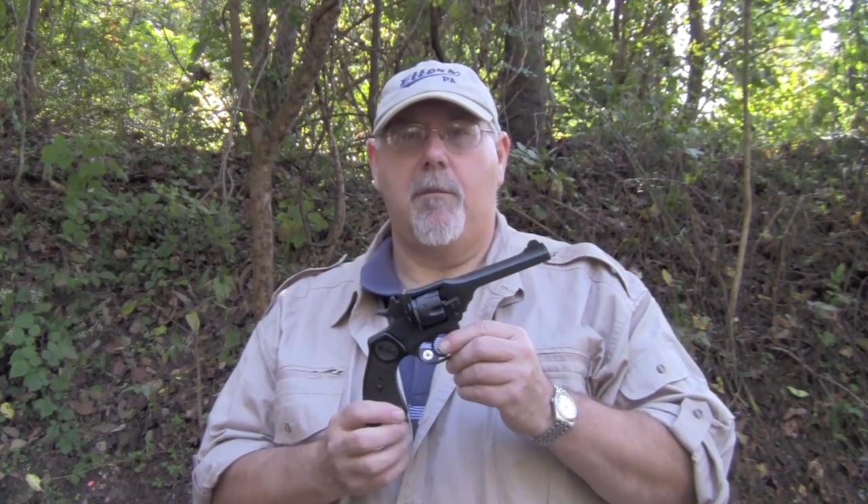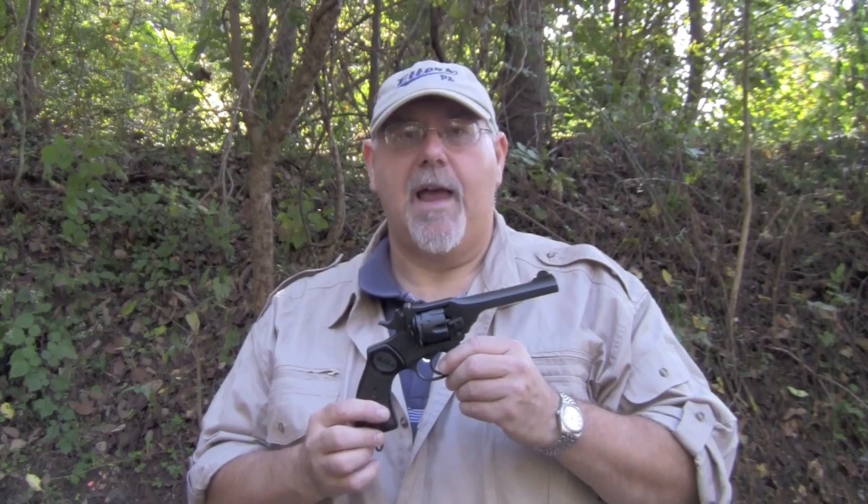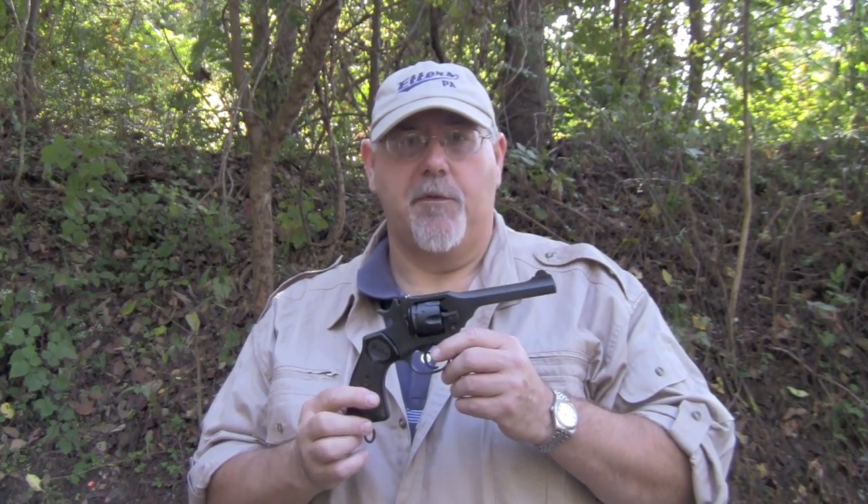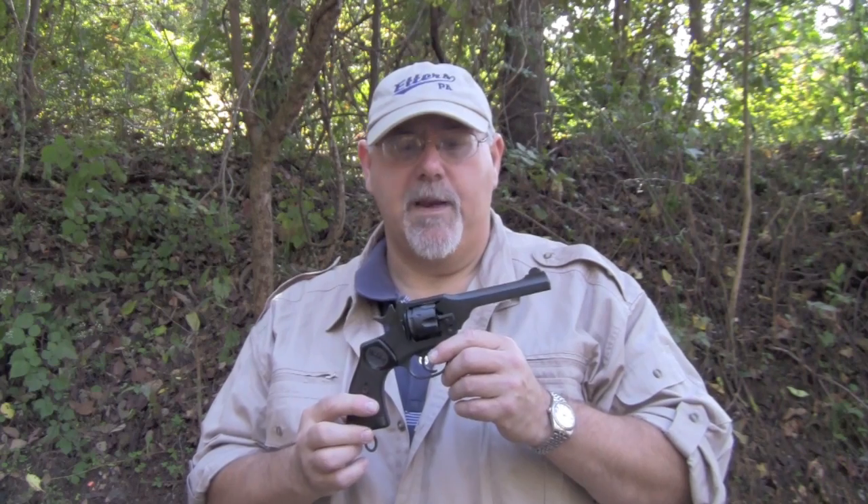Hi, I'm Mike Mellevue. I write for Guns of the Old West magazine and Combat Handguns magazine, and today we're going to be shooting the Webley Mark IV .38 caliber revolver. This was the last service revolver for the British Armed Forces. It was developed just before World War II, and we'll put it through its paces today.